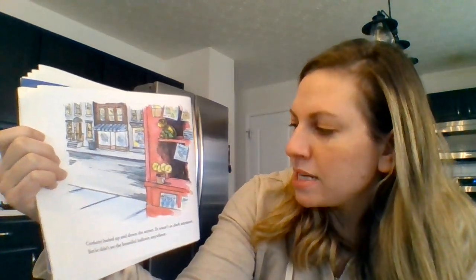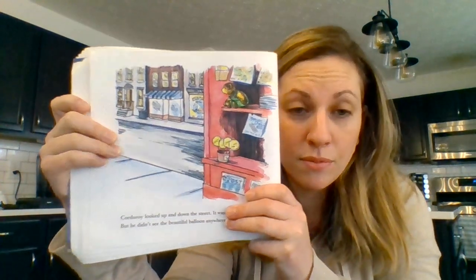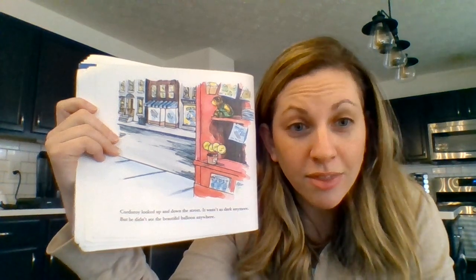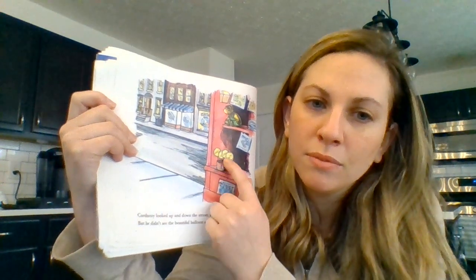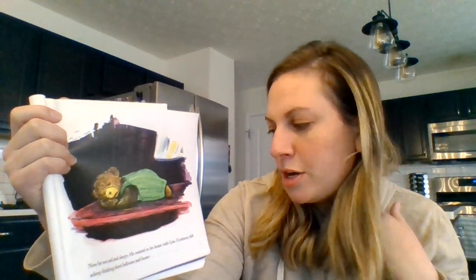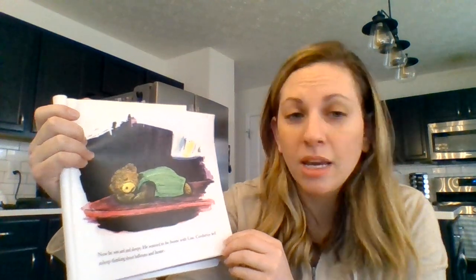Corduroy looked up and down the street. It wasn't as dark anymore, but he didn't see the beautiful balloon anywhere. Now he was sad and sleepy. He wanted to be home with Lisa. Corduroy fell asleep thinking about balloons and home.